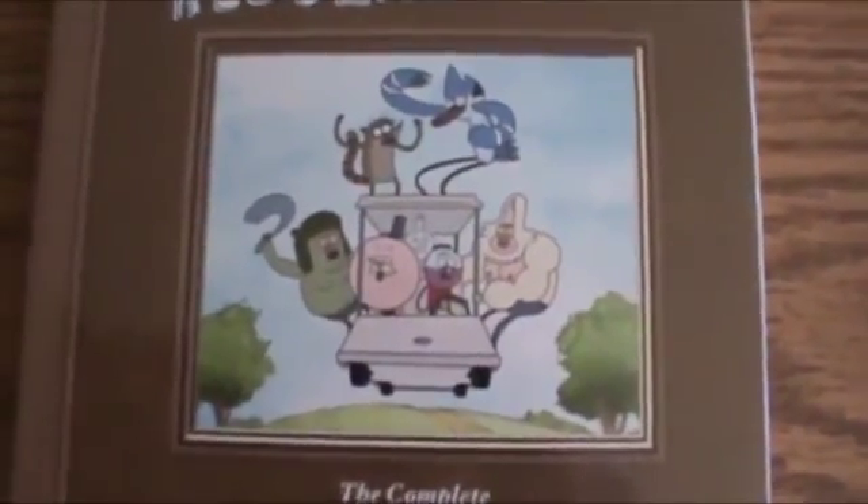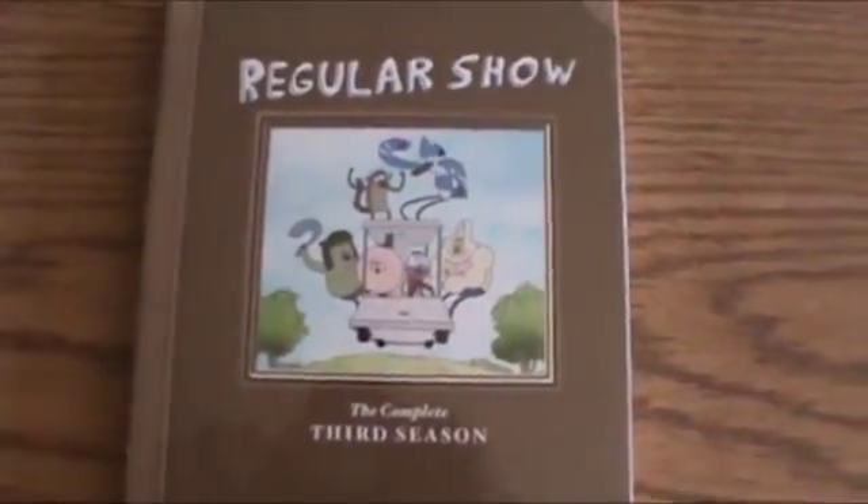Hello and welcome to my latest DVD unwrapping. As you can see, or probably guess, it is Cartoon Network's hit series Regular Show: The Complete Third Season.